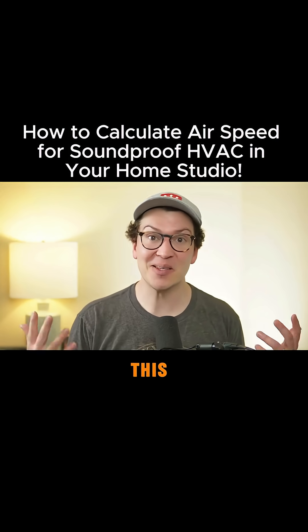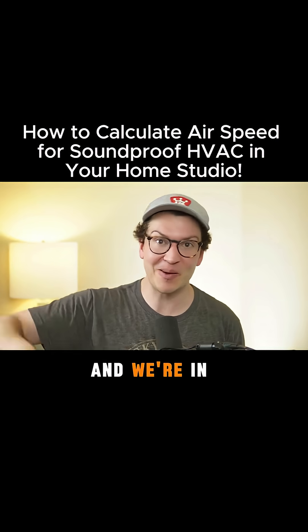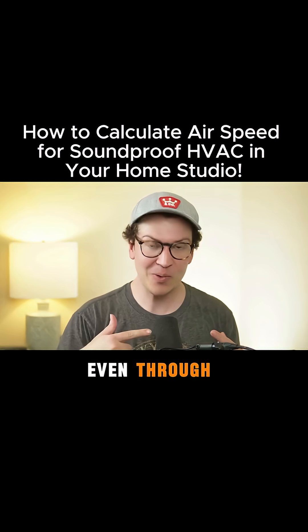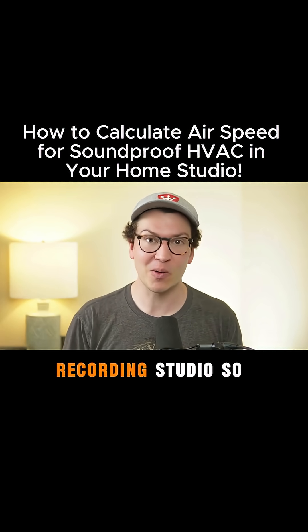Ironically, I'm actually doing this video right now in a bedroom, as my studio is being sold and we're in the process of buying a new home, and I can hear the air right now. You might even be able to hear it through the rejection of this SM7B mic, but it is a problem when we are in a recording studio.